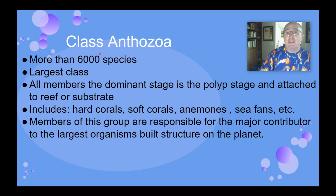Let's talk about the different classes. The first is class Anthozoa — this is the largest of the classes, with over 6,000 different species. The dominant stage is the polyp stage, and it's usually attached to a reef or some sort of hard substrate. These are the hard corals, the soft corals, the sea anemones, the sea fans. When you go to a coral reef and you're snorkeling over it and you see all the corals, those are members of class Anthozoa.